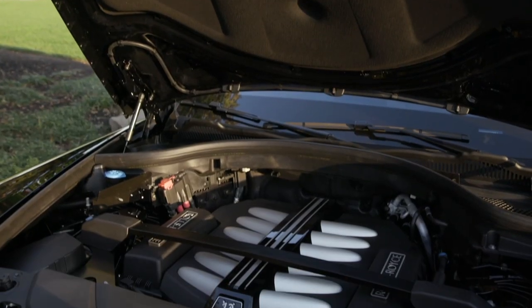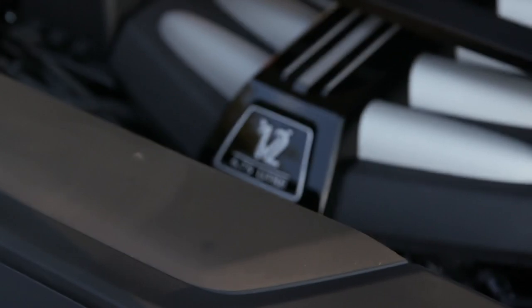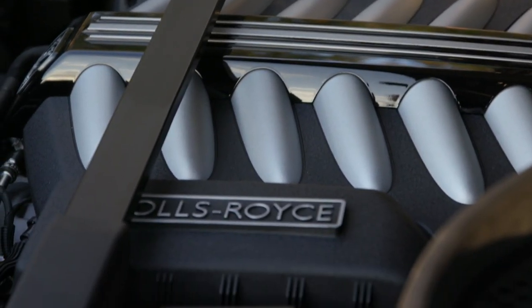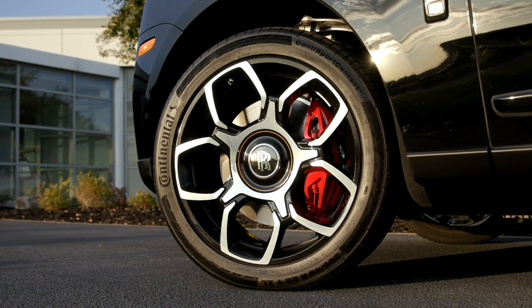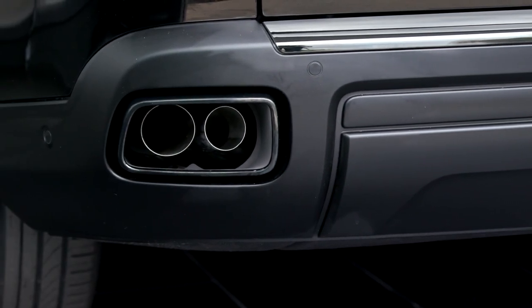But more style isn't the only thing going for the Cullinan Black Badge. The 6.7-liter engine also gets an uptick in power, now pumping out 600 horses and 664 lb-ft of torque thanks to a flashed ECU. Brakes are better as well, courtesy of new discs. And there's even a sport exhaust system that gives the Cullinan a more aggressive note while on the road.